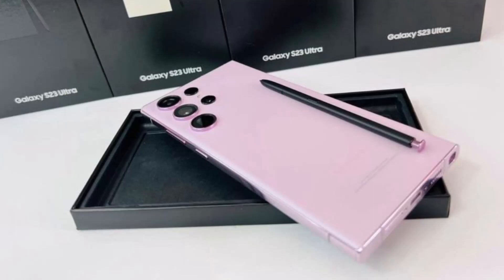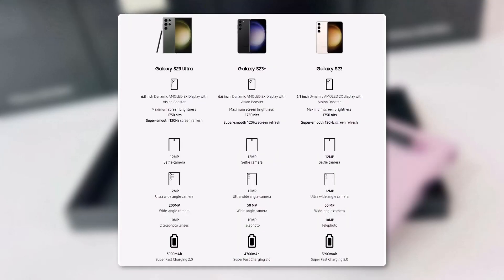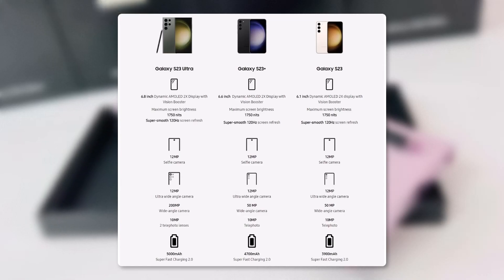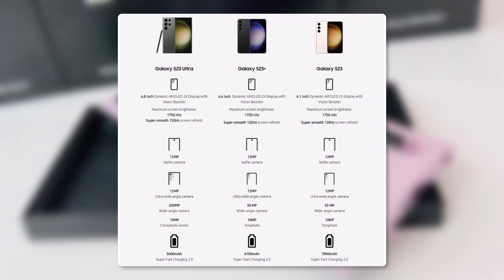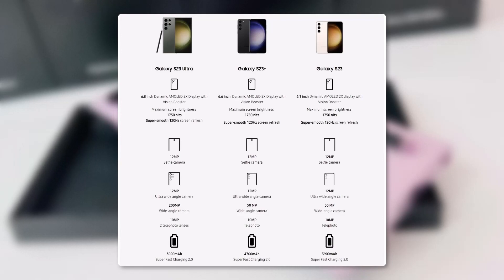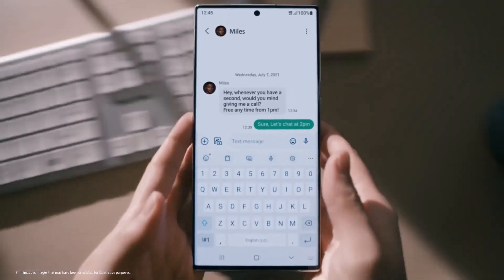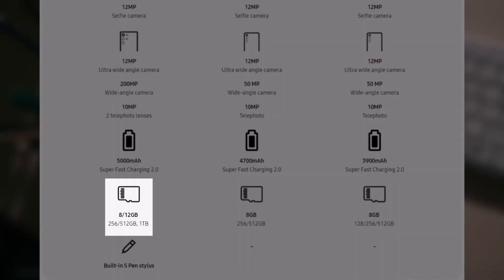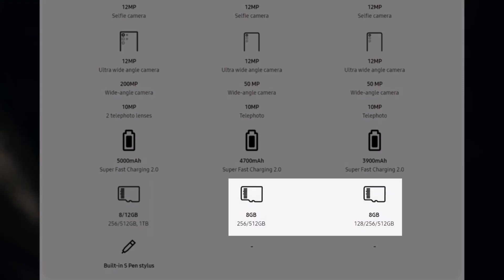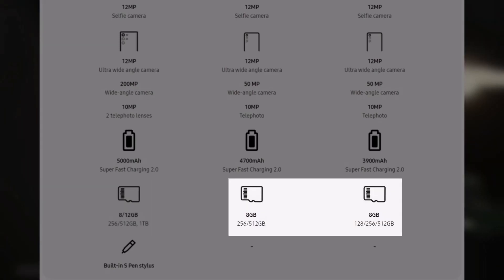The S23 Ultra will reportedly come with a 5,000 mAh battery, while the S23 and S23 Plus are said to come with a 3,900 mAh and 4,700 mAh battery. Memory configuration-wise, the S23 Ultra is said to come with up to 12GB of RAM and up to 1TB of storage, and the S23 and S23 Plus are said to come with 8GB of RAM and up to 512GB of storage.